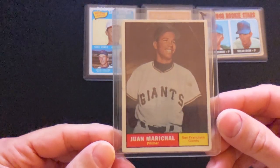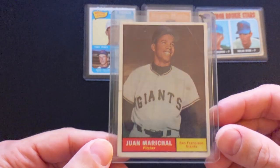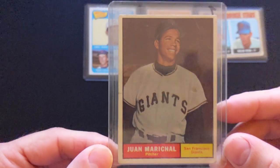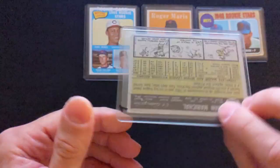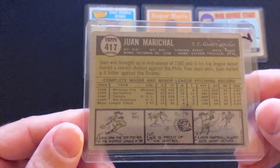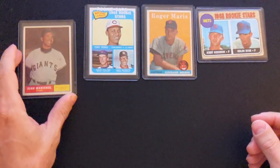Next one is a Juan Marichal 1961 Topps rookie card. Got a little crease in the top there, but nice centering. Hall of Famer Juan Marichal — great pitcher for the Giants.